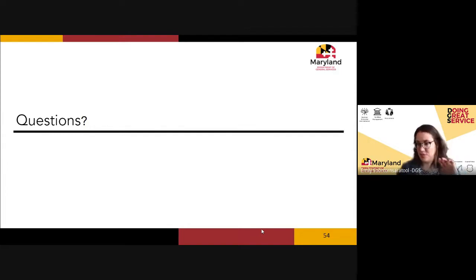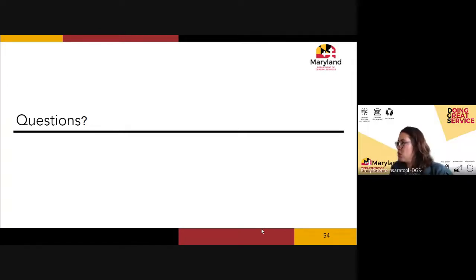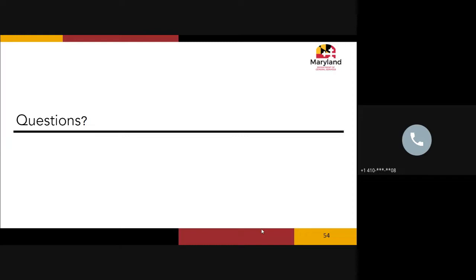We now have time for questions — feel free to enter them in the chat or unmute. One question from Cassie Jackson at DHCD: her agency frequently requests the Maryland With Pride paper pads, which are green, in different sizes, but she can only find the 5x8 size. Araya, will they be available in letter and legal sizes and in white?